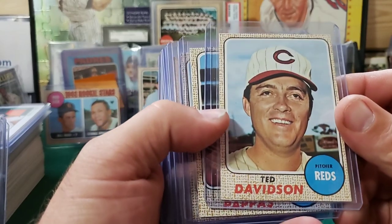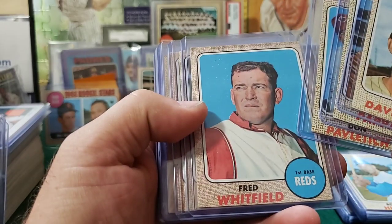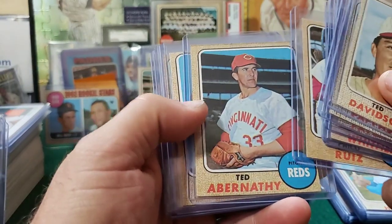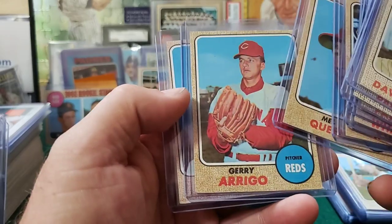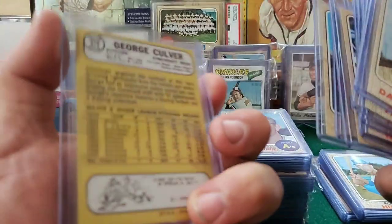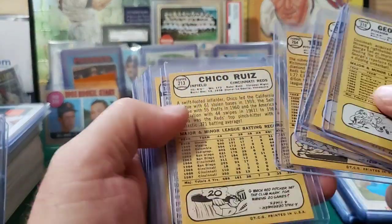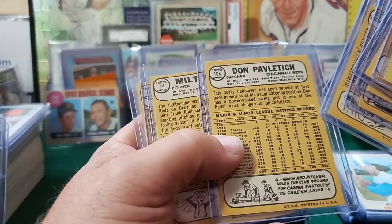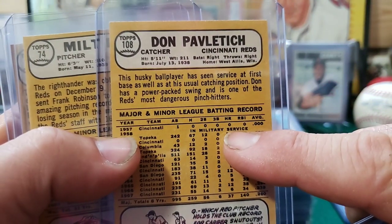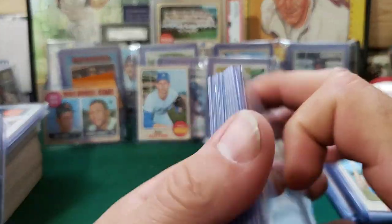Alright, Reds. Here we go. Ted Davidson, Milt Pappas, Pavlotic, Fred Whitfield, Dave Bristol, Chico Ruiz, Teddy Abernathy, Mel Queen, Jerry Arrigo, George Culver. Alright, that's pretty cool. Another thing I like about these old cards too, guys — check out this line right here. I absolutely loved it when they put military service on there. That's cool. It's awesome.